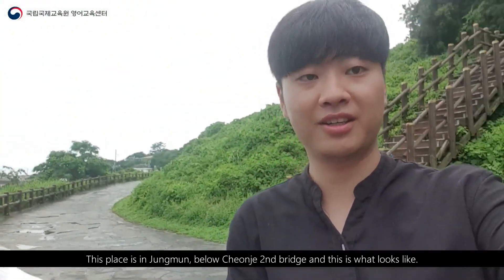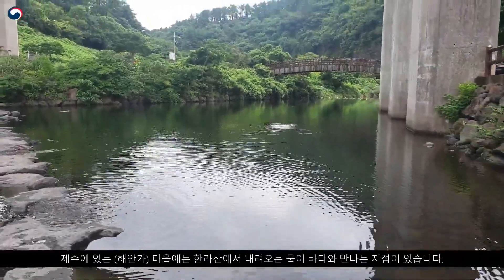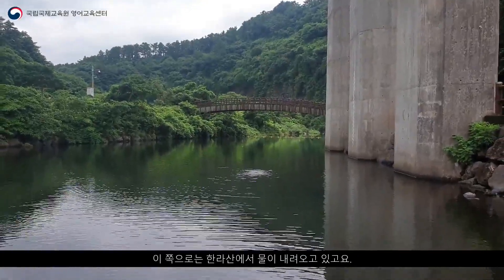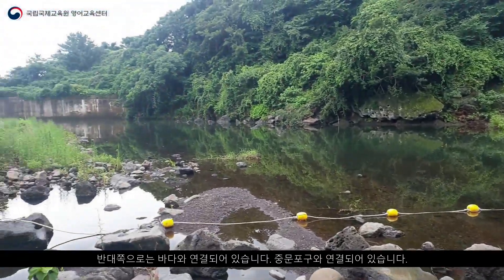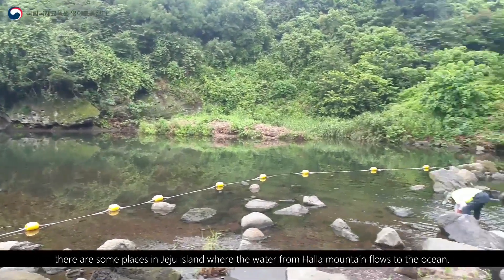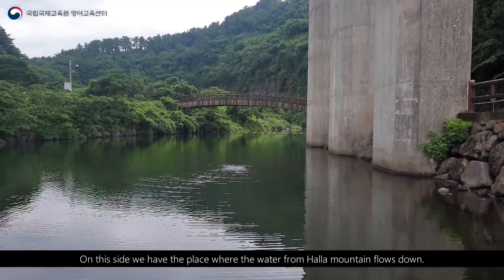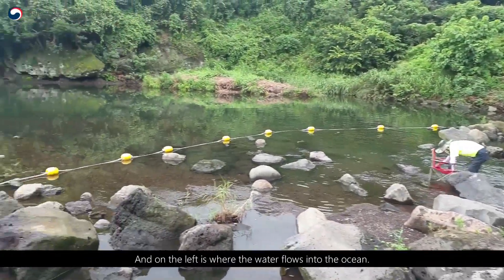As we previously mentioned in our videos, there are some places in Jeju Island where the water from Halla Mountain flows to the ocean. This is one of those spots. On this side, we have the place where the water from Halla Mountain flows down, and there is a small dam. On the left is where the water flows into the ocean.